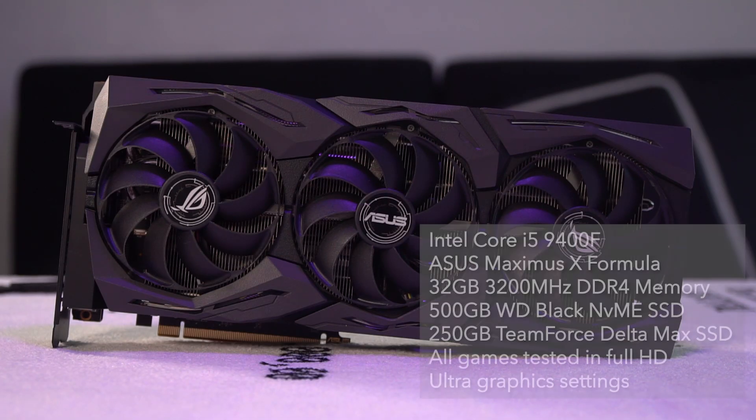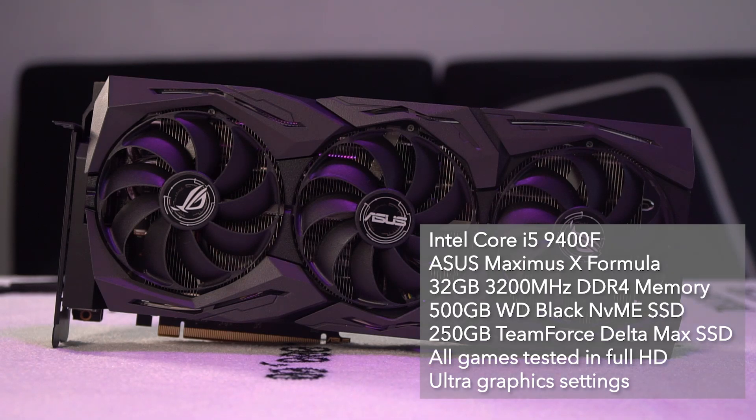Moving on to the benchmarks, we're benchmarking this card on a PC with a 9th gen Intel Core i5-9400F processor paired with an ASUS ROG Maximus 10 Formula motherboard, 32GB of 3200 MHz DDR4 Vulcan Z memory, a 500GB Western Digital Black NVMe SSD, and a 256GB T-Force Delta Max RGB secondary SSD.